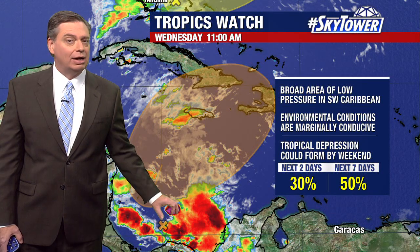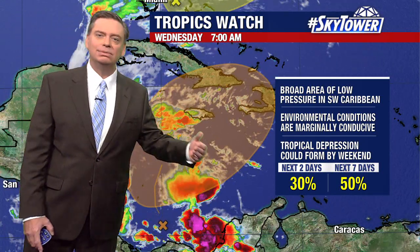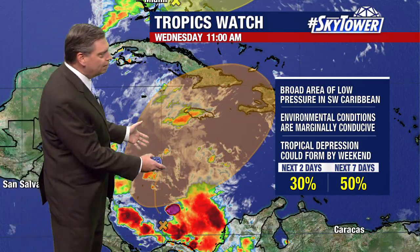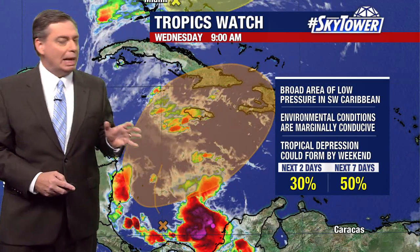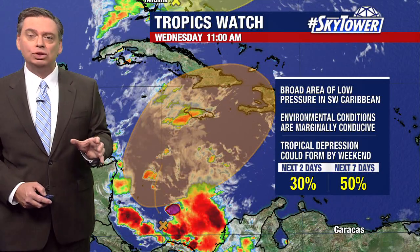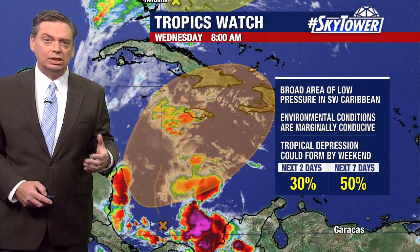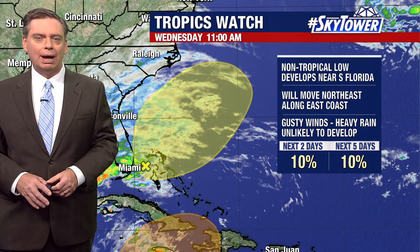We could see some development. Compared to yesterday it is a bit more disorganized, but we're still seeing quite a bit of convection down there and computer models are still at least hinting that this will take some time but could develop and eventually work its way to the north and northeast. At this point it's really debatable — if it develops, do we get something that is a tropical depression or a subtropical system? Some models really aren't all that bullish on this becoming something tropical.